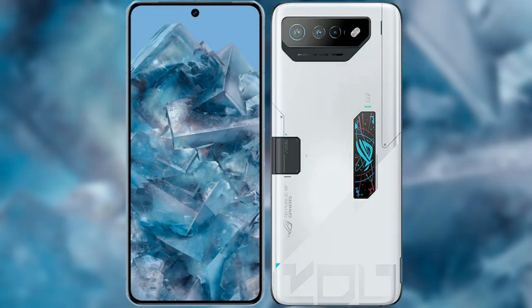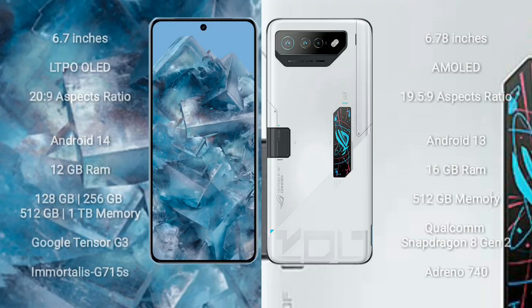I will compare the new Google Pixel 8 Pro with the Asus ROG Phone 7 Ultimate. The Google Pixel 8 Pro comes with a 6.7-inch LTPO OLED display with an aspect ratio of 20:9. The Asus ROG Phone 7 Ultimate comes with a 6.78-inch AMOLED display with an aspect ratio of 19.5:9.